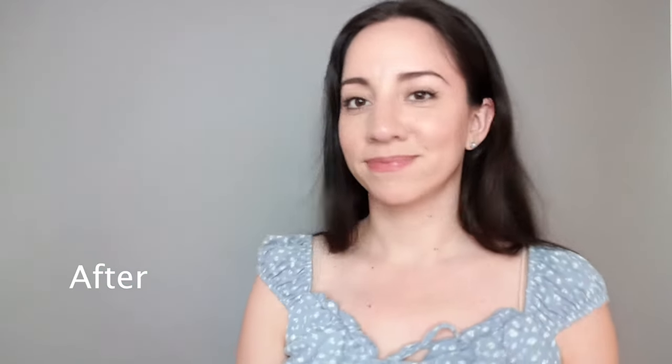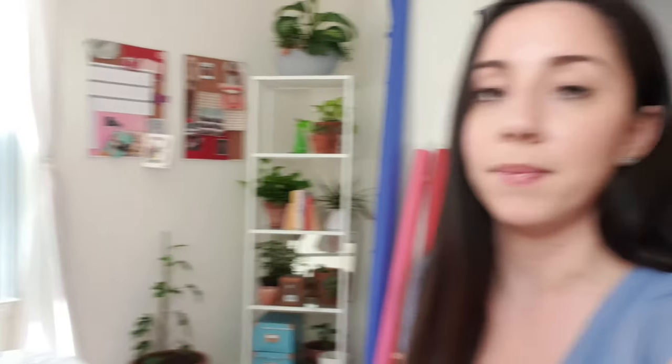I'm using Filmic Pro to film my YouTube videos right now, and it has auto white balance, which changes the way my skin, clothing, and backdrops look. There's also a natural light window nearby that's starting to let light in. Lighting plays a huge factor with any of these backdrops — I've had this backdrop look completely different on Zoom calls. Definitely take that into consideration when choosing which backdrop to purchase.